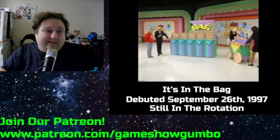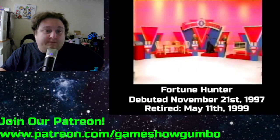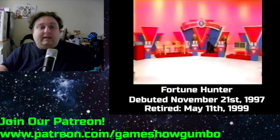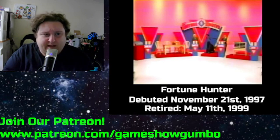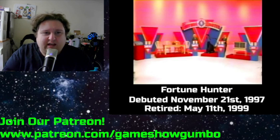A couple of weeks later they debuted another cash game called Fortune Hunter. It debuted November 21, 1997, and it's played for $5,000 and four prizes.